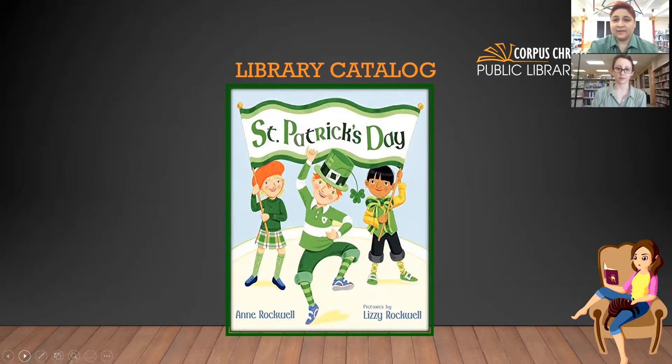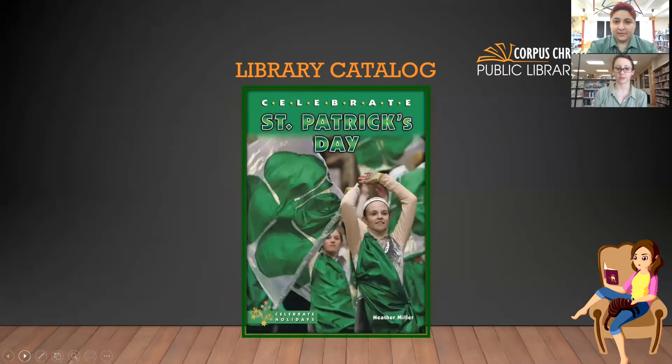The co-host says it's really cute. It is cute. I think it's already checked out because it is popular right now for St. Patrick's Day. Let's see what our next one is.